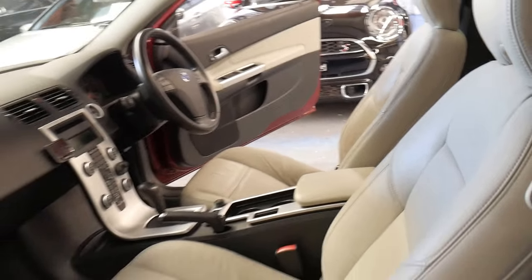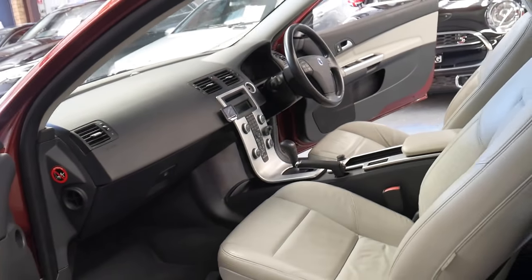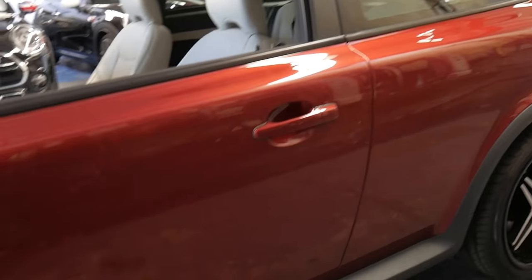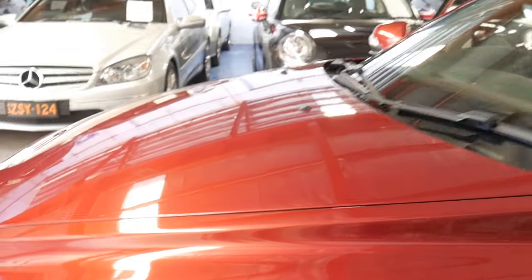A lot of people sort of say these two-door cars are hard to get in and out of — that's actually incorrect. Because of the angle and the distance between the front and the back seat, this car's absolutely fine. The doors are massive as well, and headroom's not a problem in a Volvo.